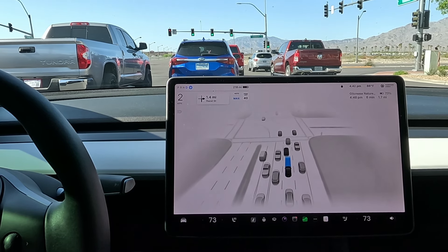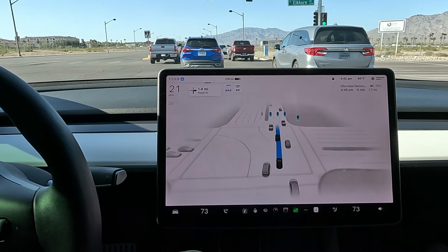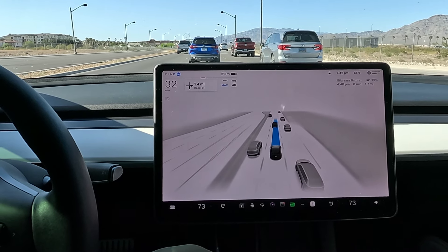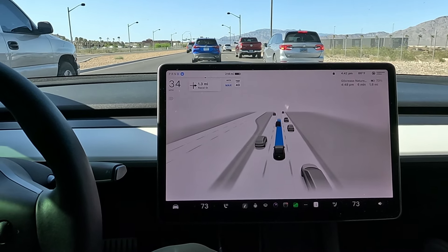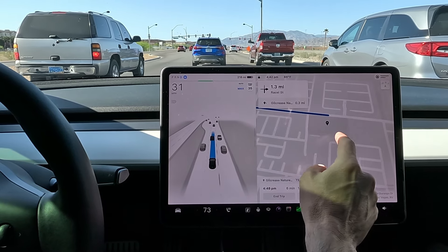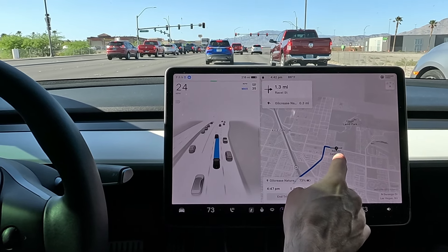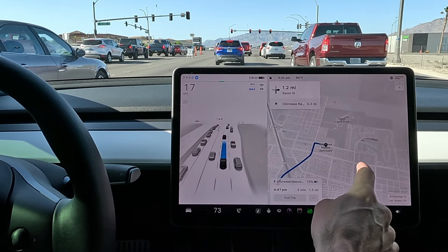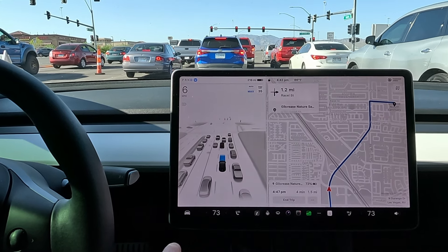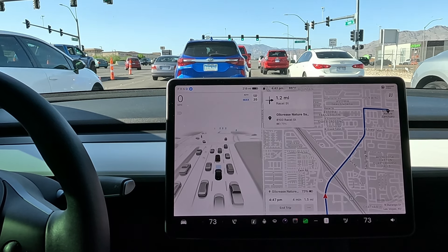Got the green light. What is that next to us? That is the complete opposite of an electric vehicle — I think someone stole their catalytic converter. Let me double check this route to make sure we're going to the right place. I'm pretty sure that's the nature sanctuary. They have the Gill Crease Nature Sanctuary and then down the road they have the Gill Crease Nature Park where they do pumpkin patches and fresh vegetables. Got the green light — 1.5 miles, four minutes.